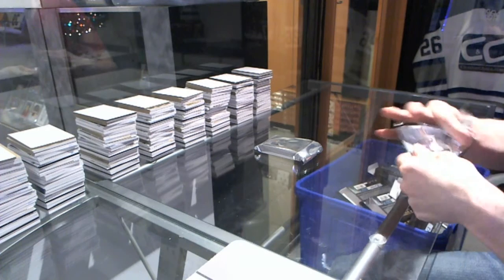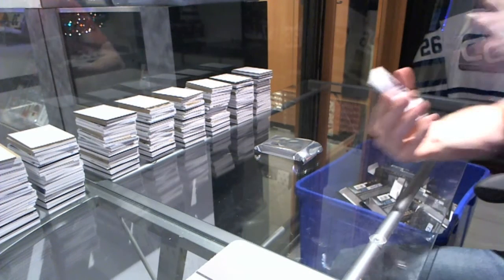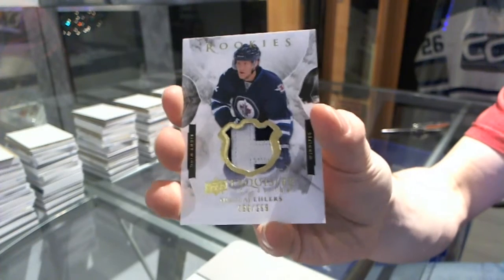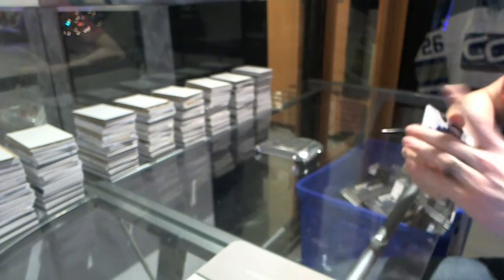In the exquisite topper, we start with a two-color exquisite rookie patch numbered out of 299 — Nikolai Ehlers.